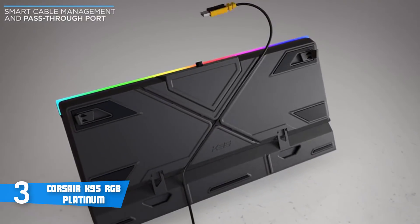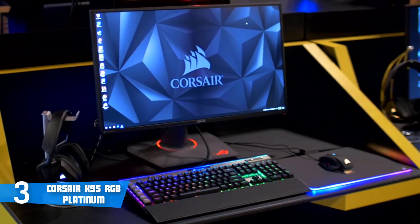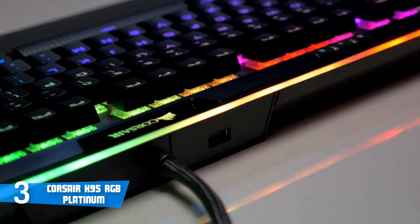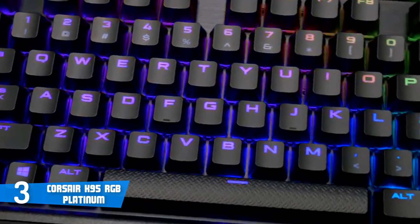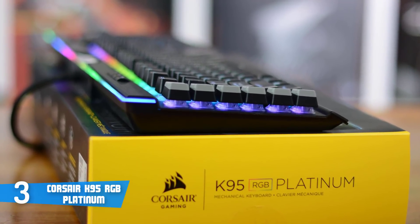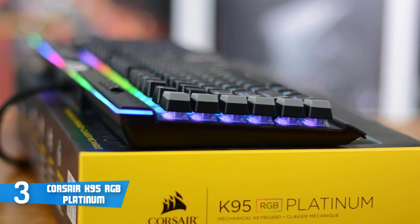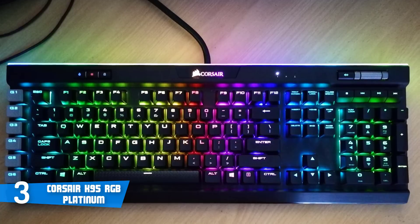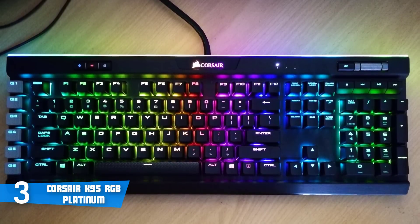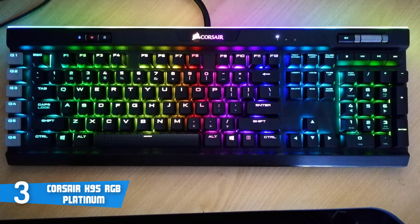In addition, you can choose between two different surfaces and enjoy the given comfort. This keyboard is wired, but what makes it so different is the presence of the USB 2.0 passthrough, which is really useful when you want to plug a mouse or a headset. The K95 has 100% anti-ghosting with full-key rollover so you can simultaneously click on many keys and they'll be registered extremely accurately.